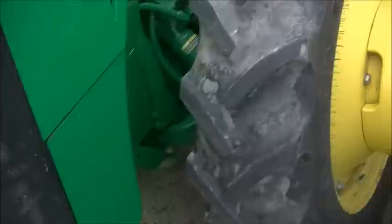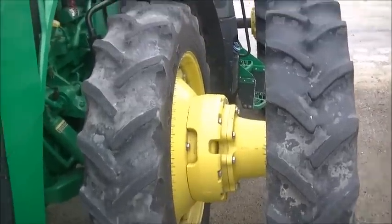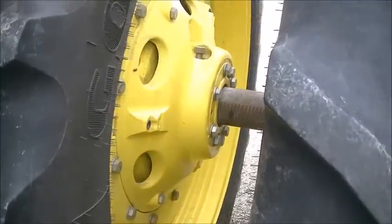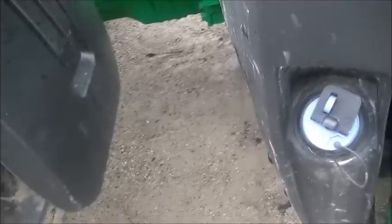The front tires on this are widened out more than our 8235R. Our front and rear duals on the 8235R are spaced pretty tight together. Something else we don't have to deal with yet is DEF — I'm not crazy about having to start keeping track of DEF, but when the time comes we'll just deal with it.